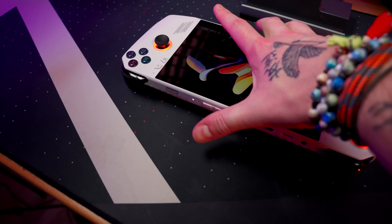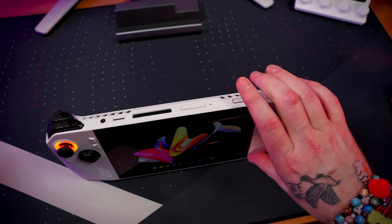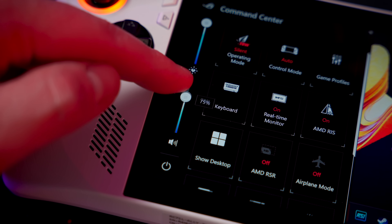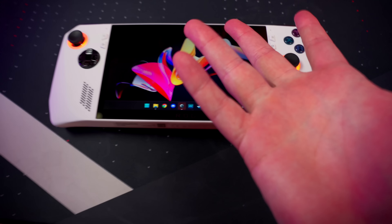One other quirk about the ergonomics is the position of the volume buttons — I hate where they're located. I find myself hitting them every time I pick up the Ally, and when I'm gaming on it, I find it annoying to try and reach up to find them to quickly change the volume, so sometimes I'll just use the Armory Crate quick access to do it. It would be nice to see maybe volume buttons on the face of the Ally, where they're more visible while gaming and easier to find.